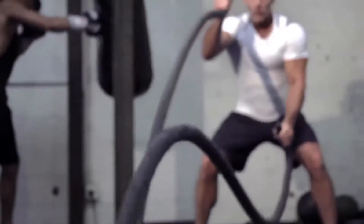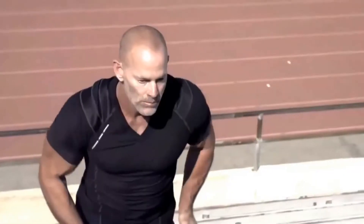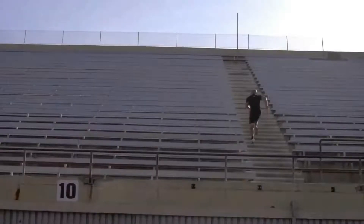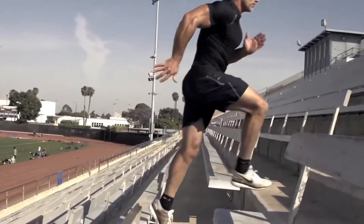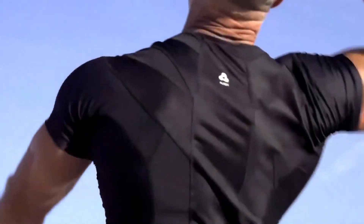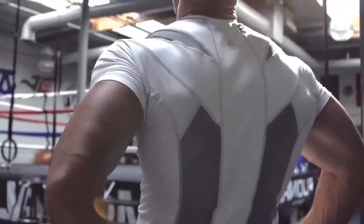Haven't you waited long enough for a shirt that improves performance and helps prevent injuries? Presenting the AlignMed posture shirt. Enhance your game by enhancing your posture.